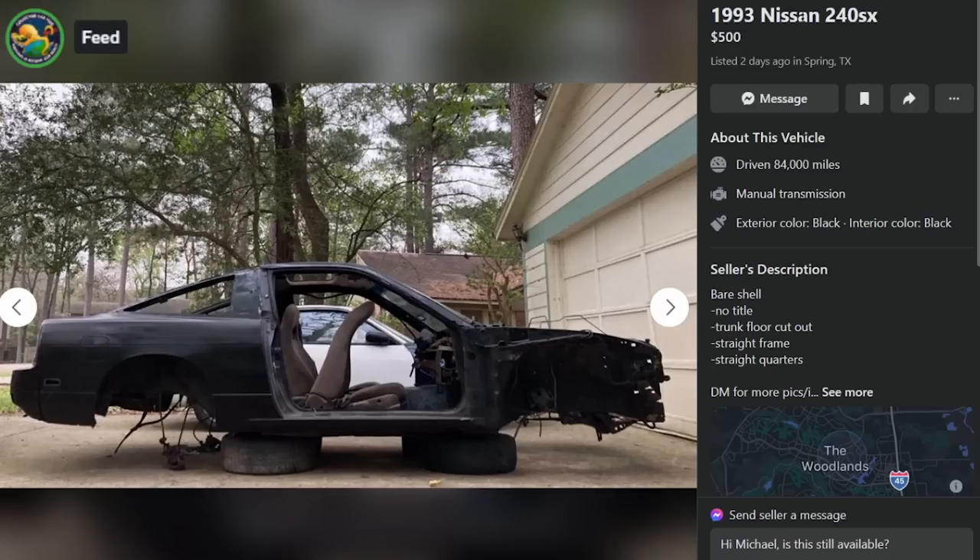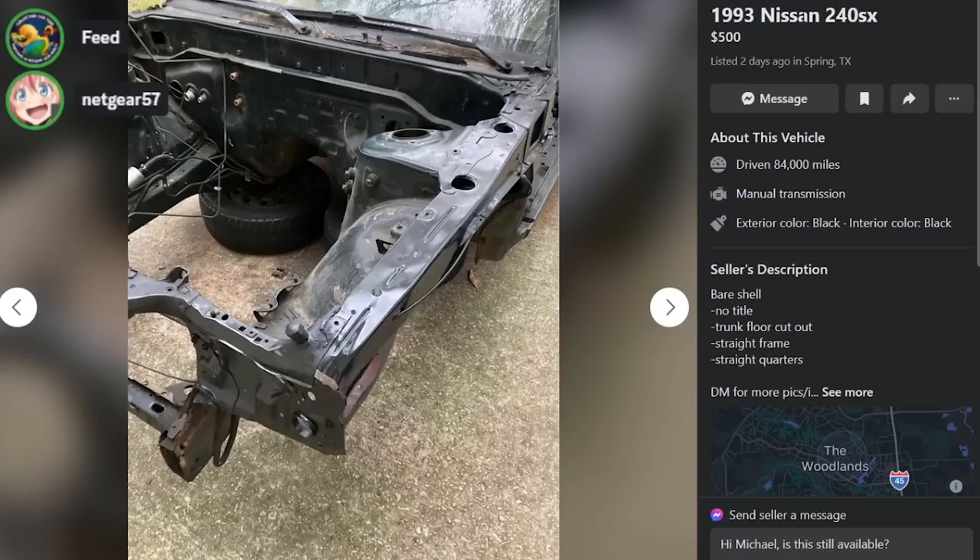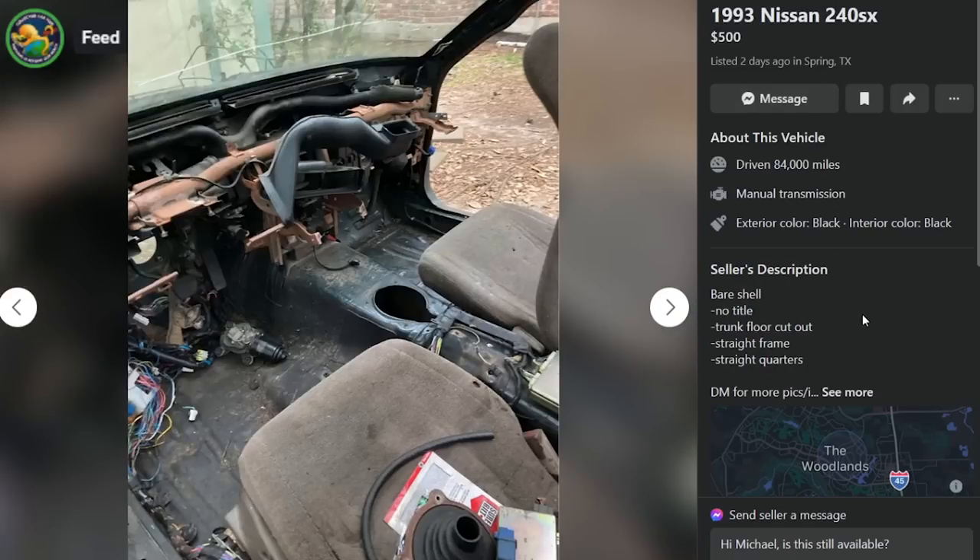We got a bare shell here, no title, trunk floor cut-out, straight frame. $500. There's a lot missing here on this whip in Spring, Texas.